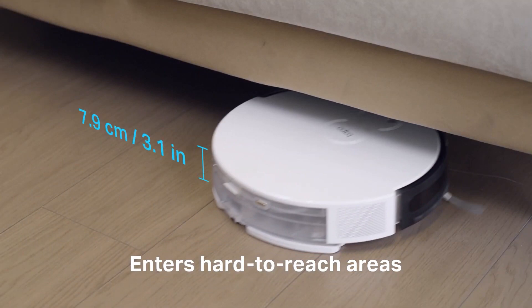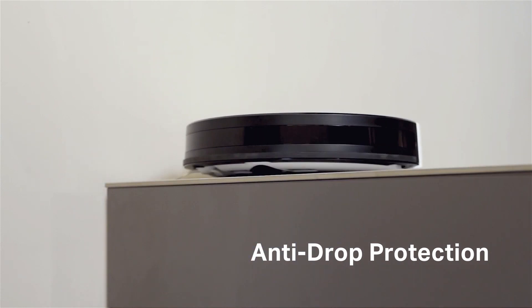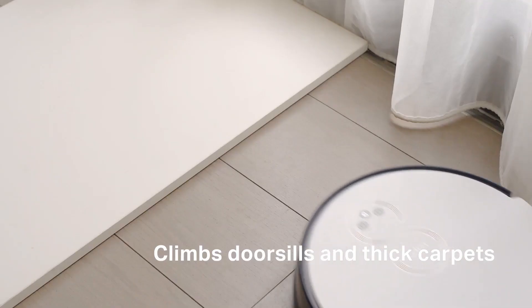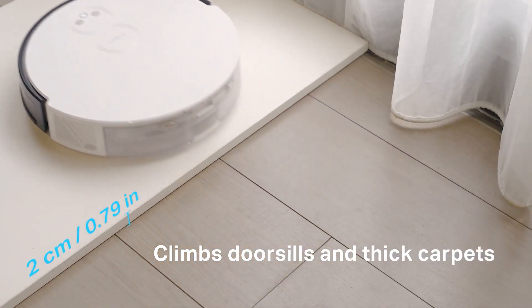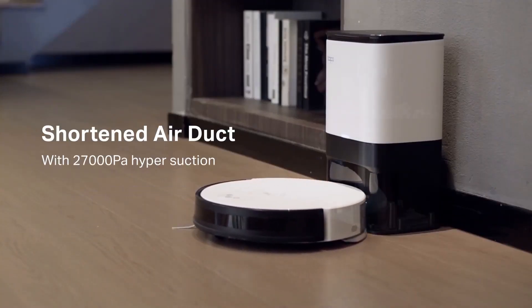It also supports voice commands, can mop, and has a long battery life. Depending on your needs and budget, you can find a lot of great vacuum robots packed with amazing features that will take care of floor cleaning, such as iRobot, Ekovax, or Roborock.